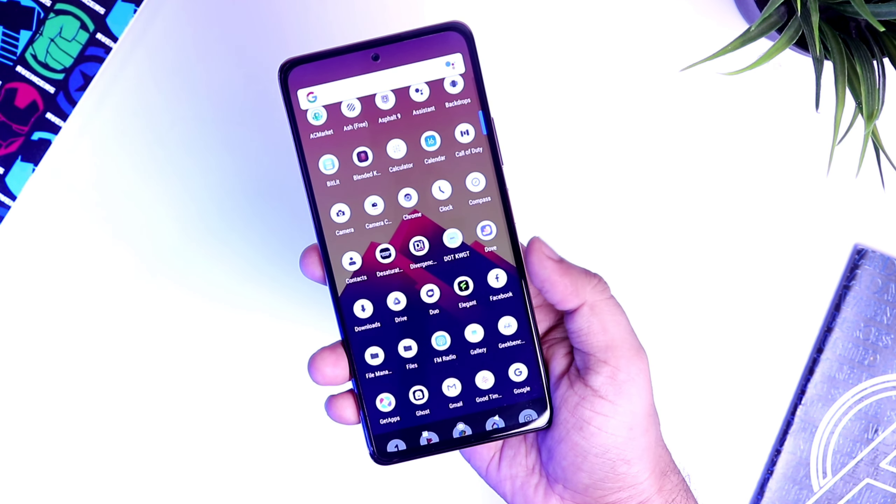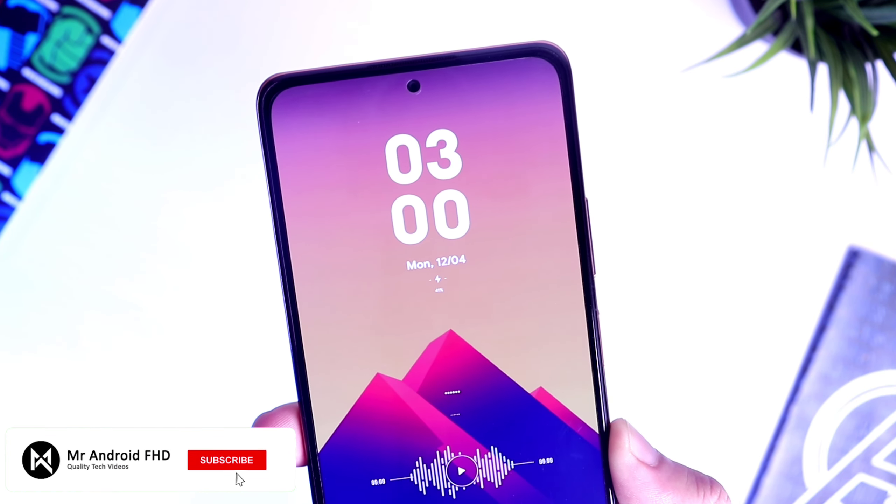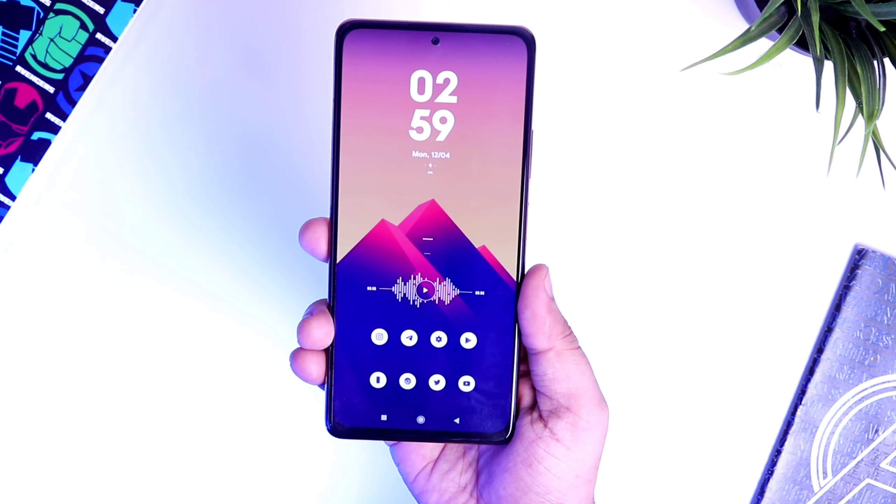That's pretty much it, guys. These are five amazing applications for the month of April. If you guys liked this video, be sure to hit that like button and subscribe to this channel if you haven't already. I'm Mr. Android and I will see you guys in the next one.